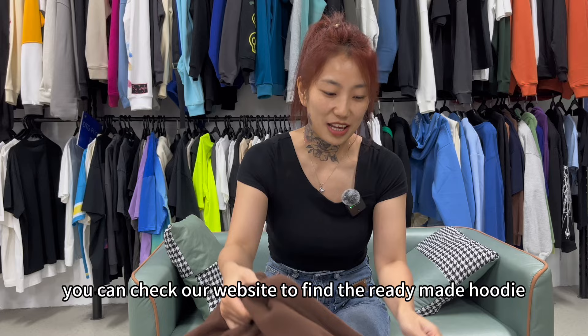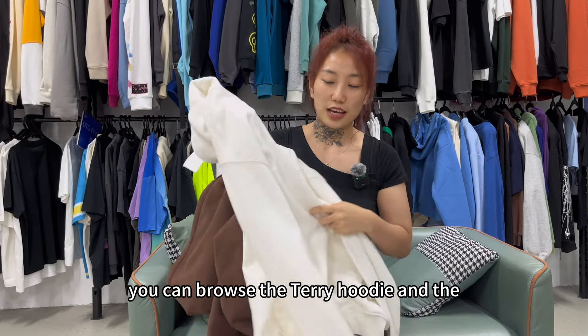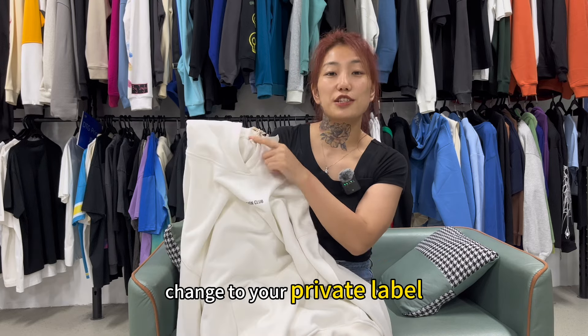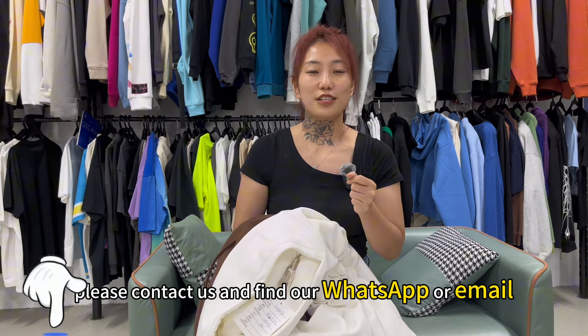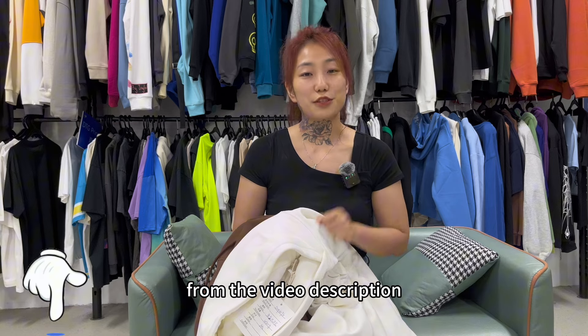You can check our website to find ready-made hoodies. You can order terry hoodies and fleece hoodies or sweatshirts, and we can easily add a logo or change to your private label. If you want to customize your design, please contact us — find our WhatsApp or email in the video description.